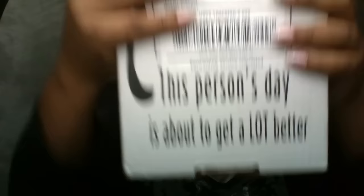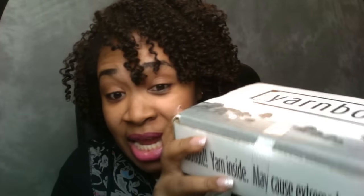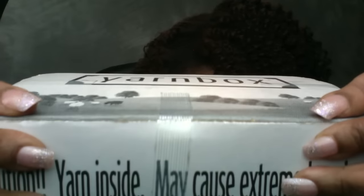I still haven't found the perfect project — well, yes I have, but I just haven't started it yet. Here it is — it says on the box, 'This person's day is about to get a lot better,' which I need today. And then it says, 'Caution: yarn inside may cause extreme happiness.' The box is not level — it is stuffed! Look how the tape is just struggling to hold this box together; they were probably pushing on it trying to tape it.